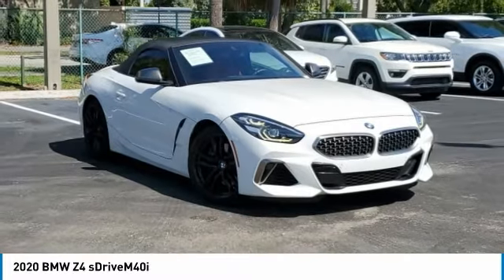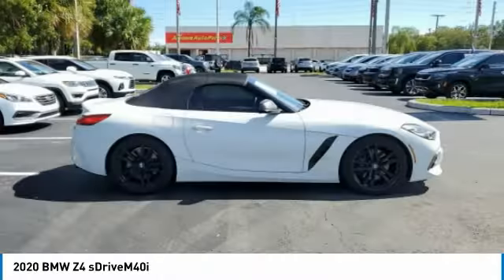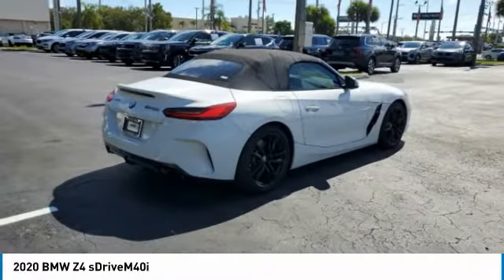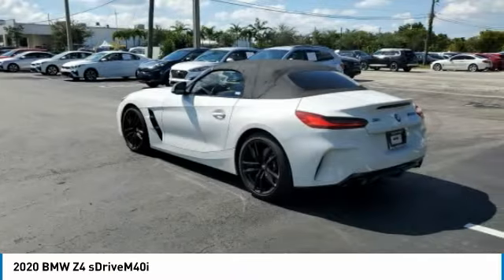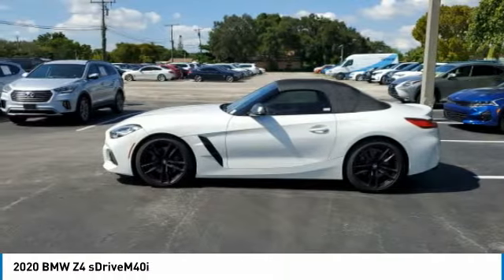Stop by and take a look at the 2020 Z4. The BMW Z4 represents a slight change in philosophy for BMW's Roadster as it sacrifices ultimate handling for greater ride comfort and overall refinement. This vehicle has less than 45,000 miles.